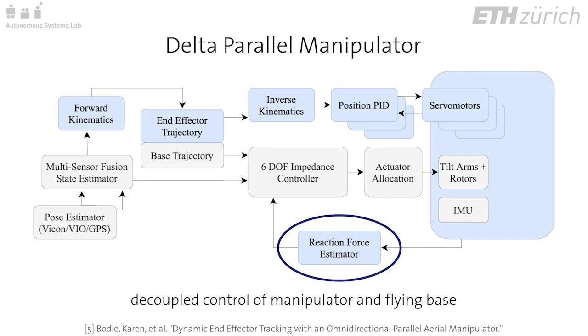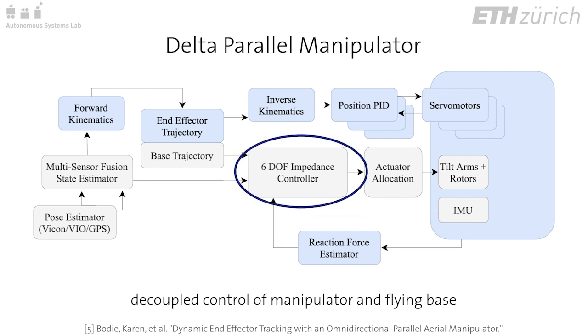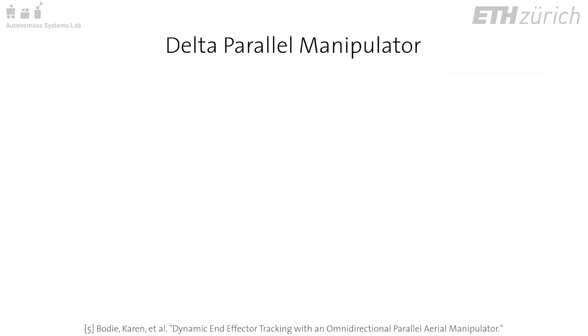Preliminary tests of independent trajectory tracking for the end effector and base are performed using a decoupled controller with impedance control for the floating base and inverse kinematic control of the manipulator to track the end effector position.